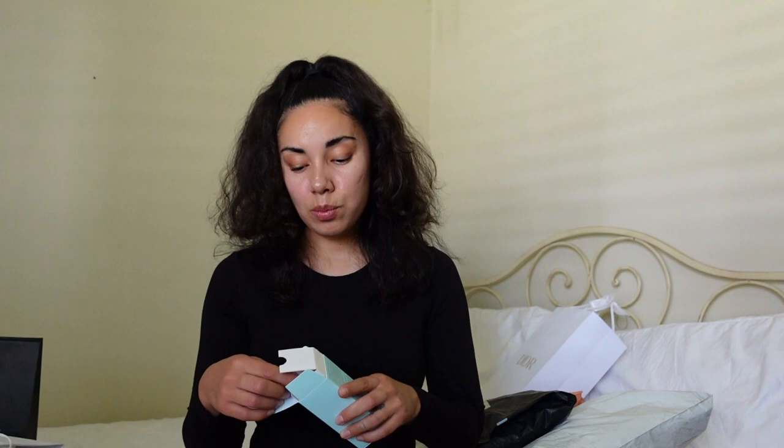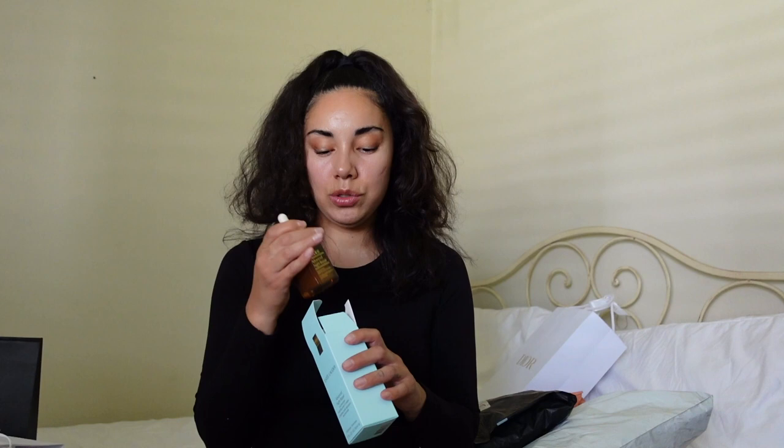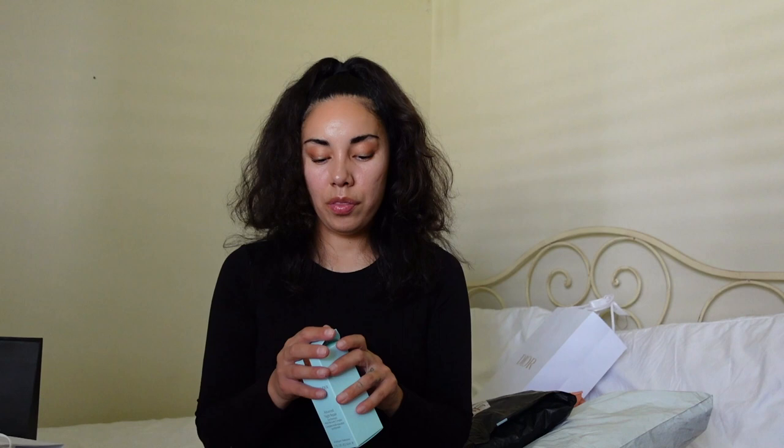I put one pump of the serum and pat it into my skin. This other one I haven't fully tried yet because it is a retinol and I don't want to overdo it — I already got my eyelids super dry from mixing too many products. This one is the Estée Lauder Advanced Night Repair. I've heard so many good things about it but I want to finish my other products first before I start using it. That's it for skincare.